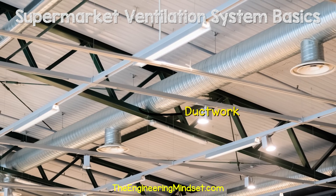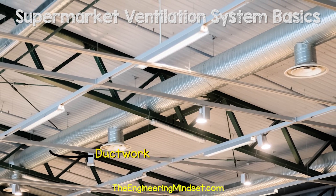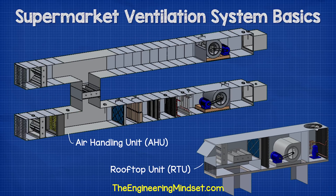In many large supermarkets, you'll see the ductwork for this suspended from the ceiling. The ducts come from either air handling units or rooftop units. Both do a very similar role, although rooftop units are more common in supermarkets simply because they are an all-in-one HVAC solution.